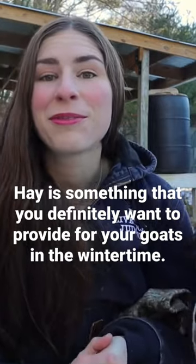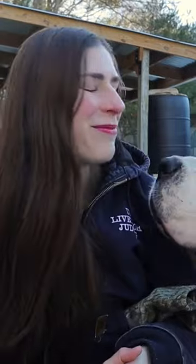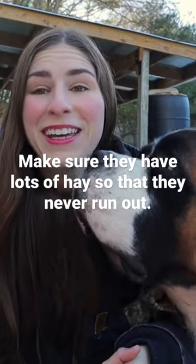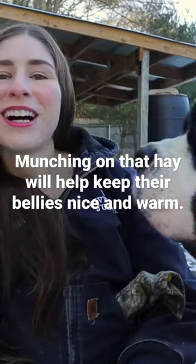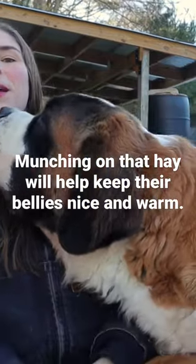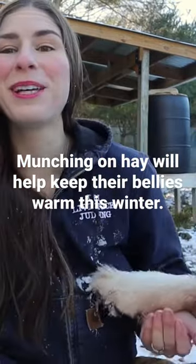Hay is something that you definitely want to provide for your goats in the wintertime. Make sure they have lots of hay so that they never run out. Munching on that hay will help keep their bellies nice and warm.